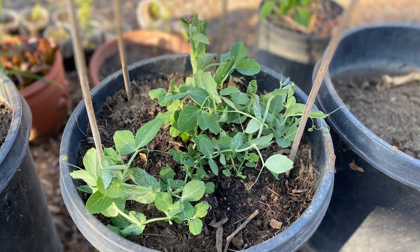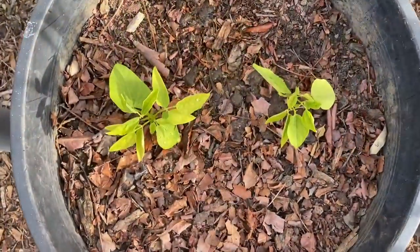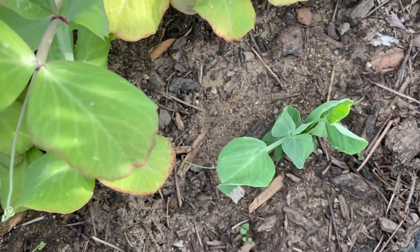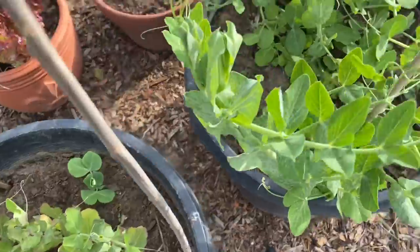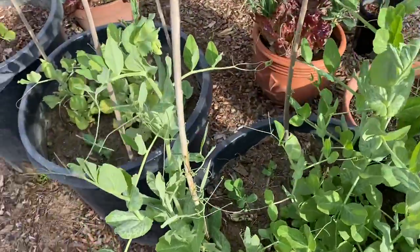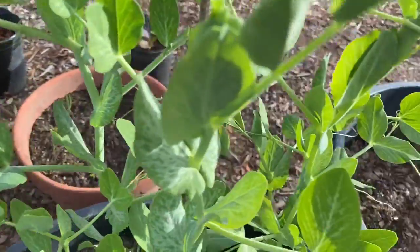Meanwhile everything else in the garden seems to be recovering. I moved all these peas into a pot — they're still growing, which is a good thing. These are the winged beans, and these are the purple peas. I planted some new ones too; March might be a little late for those. In the next pot we have the Oregon Giant Snow Peas, started in January or early February, and flowers are starting to form. They're self-pollinating, so they should just turn into peas.